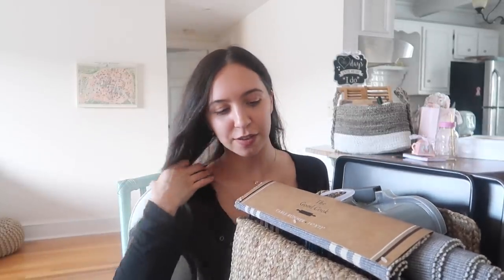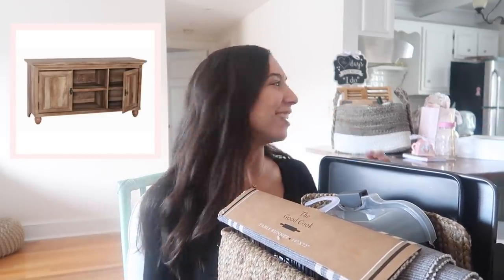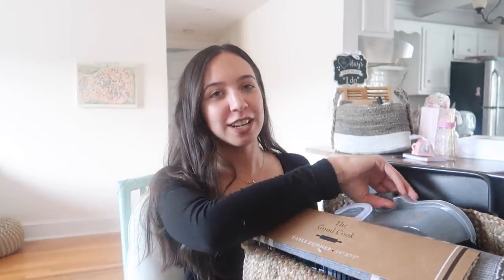We also did get furniture. So Connor's mom — this was such a huge help — she got us the nightstands that we asked for and she got both of them, which she did not need to do because we were not expecting that. I'll put a picture of them here. We thought they would be super cute for our bed to put on either side, so we are loving those nightstands; they are from Target. The next thing we got is from my mom — she got us the TV stand that we wanted, and it's from the home and garden section at Walmart.